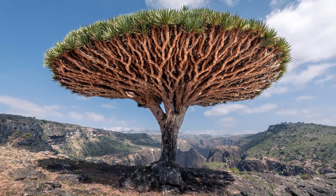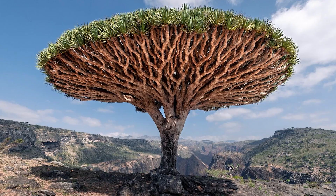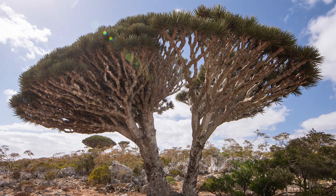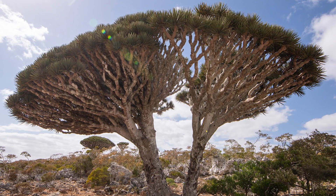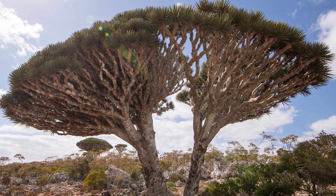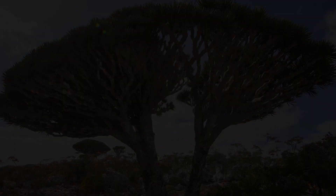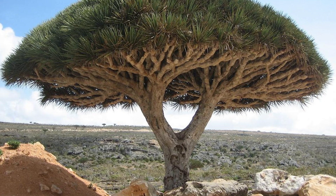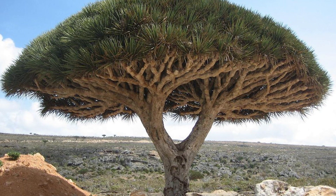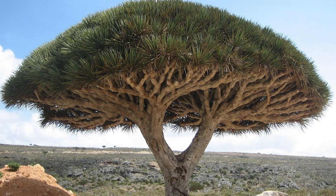The dragon blood tree sapling grows very slowly — a time frame of about 10 years is required for just 1 to 2 meters of growth. The tree grows on a single trunk until it is 10 to 15 years old, then it stops growing and starts branching out. First it blooms, then it starts to turn into branches. After becoming an adult, this process is repeated, giving it an umbrella-like appearance when viewed from below.